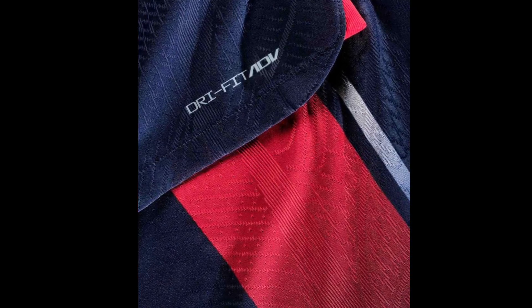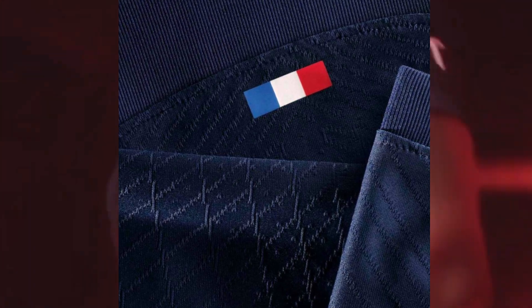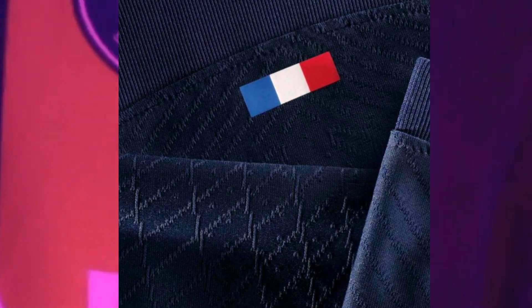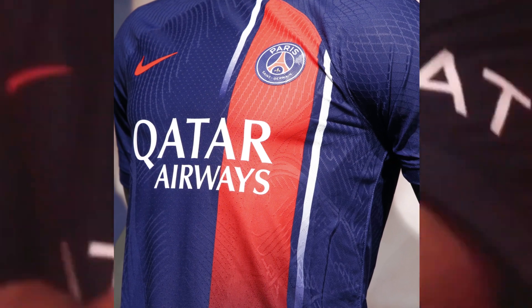Beyond its striking appearance, the PSG home kit is equipped with Nike's Vapor Kit technology. This ensures optimal performance on the pitch, with lightweight and breathable fabric that keeps the players comfortable and allows for unrestricted movement. It's a kit designed to elevate their game to new heights.